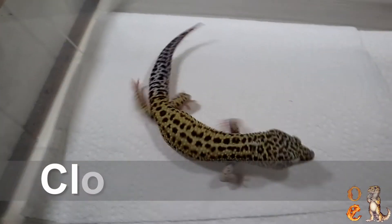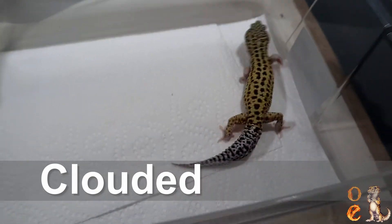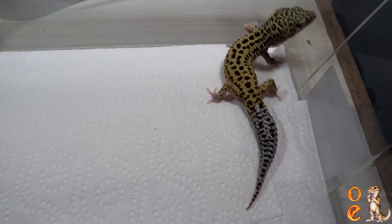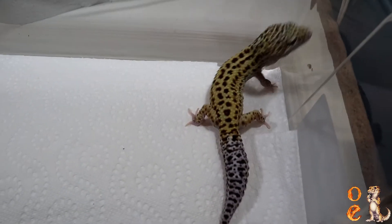Hey everybody, this is Gary Orner with Orner Exotics, and I'm just going to show off some geckos today. I've been posting some clouded stuff lately — I just posted a clouded that hatched today, and we will be looking at her. I'll be pulling her out and showing you right out of the incubation chamber.